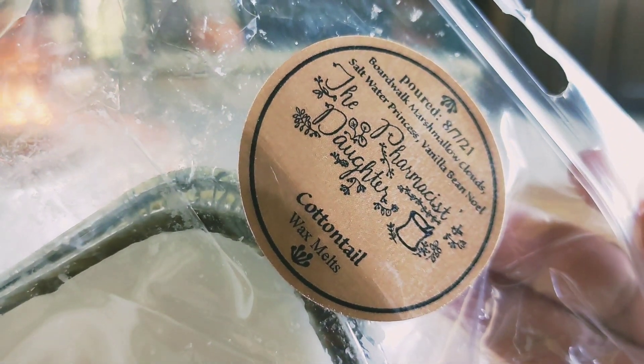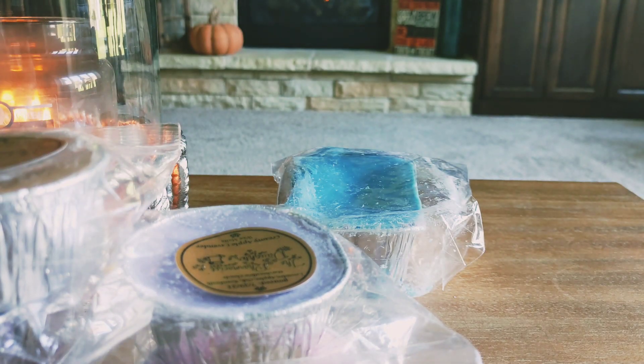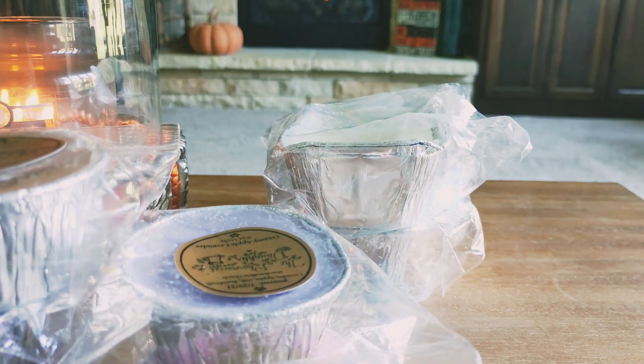And then the final loaf I picked up is Cottontail, which is Boardwalk Marshmallow Clouds, Saltwater Princess, and Vanilla Bean Noel. This is very pretty too — a little bit lighter, but I feel like that's to be expected. Vanilla Bean Noel isn't super strong but I definitely get the Boardwalk Marshmallow Clouds, not too much of that Saltwater Princess yet. These are scratch and dent so you don't really know — this could be missing something for all I know. But everything smells really good on cold and I'm excited to try it all.